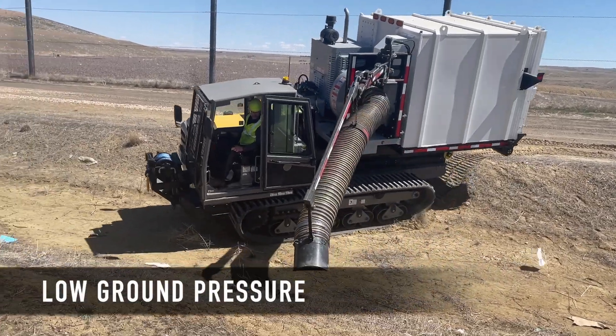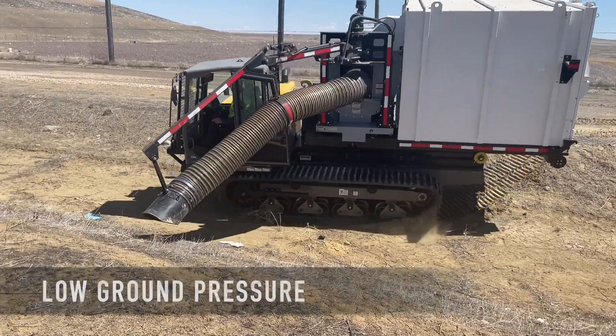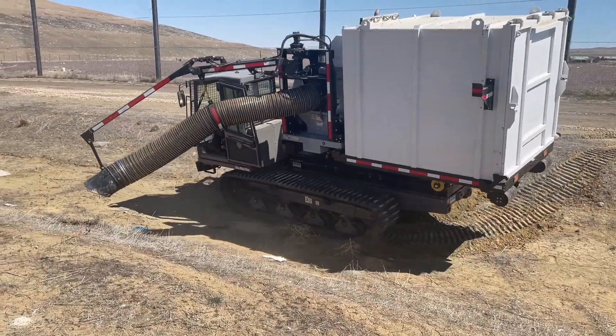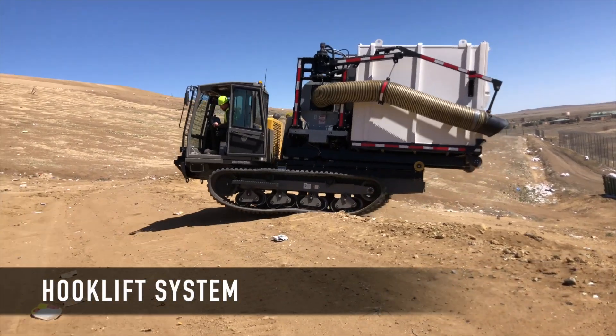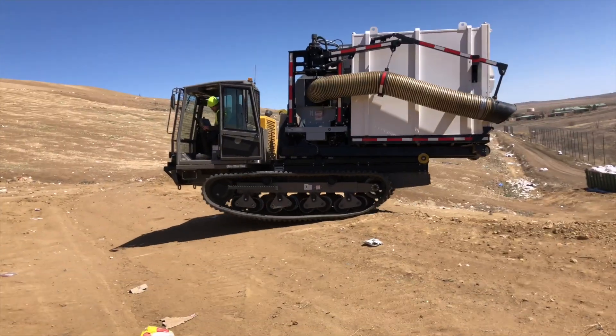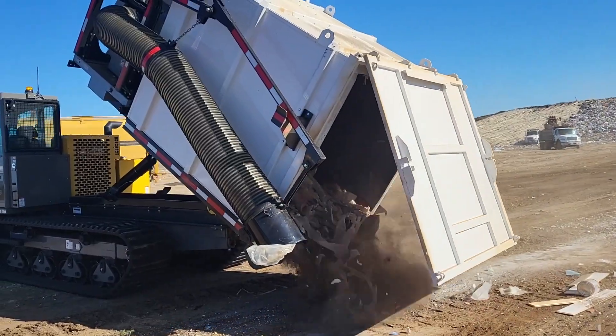But the terrain is so tough, it's hard to get in with any other kind of system. This is a hook lift system, so that a landfill or any other kind of customer, if they don't need this on the back, they can drop it off and put a dump bed on it.